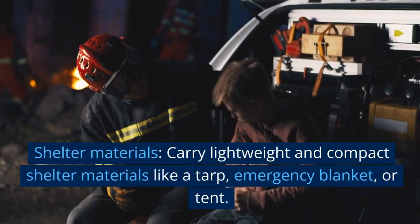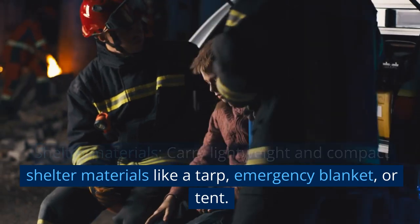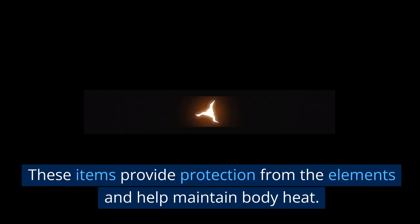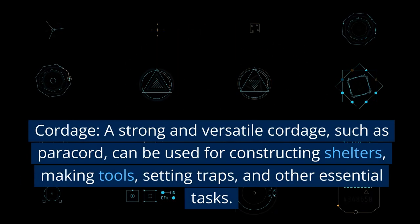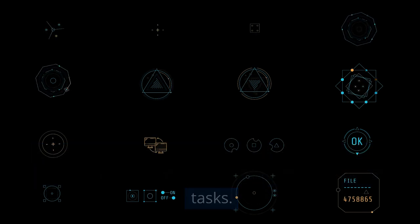Shelter materials. Carry lightweight and compact shelter materials like a tarp, emergency blanket, or tent. These items provide protection from the elements and help maintain body heat. Cordage. A strong and versatile cordage, such as paracord, can be used for constructing shelters, making tools, setting traps, and other essential tasks.